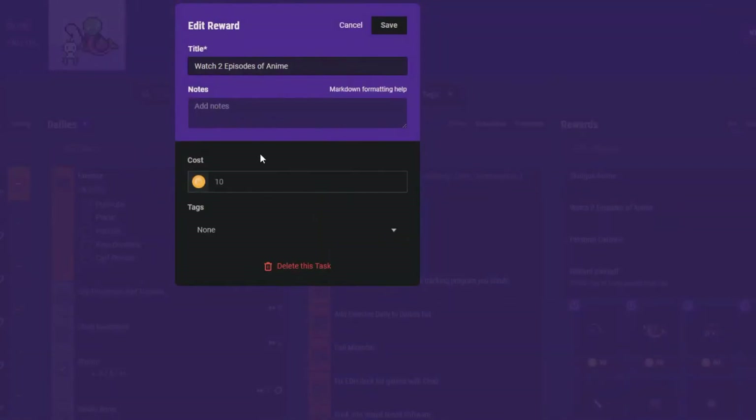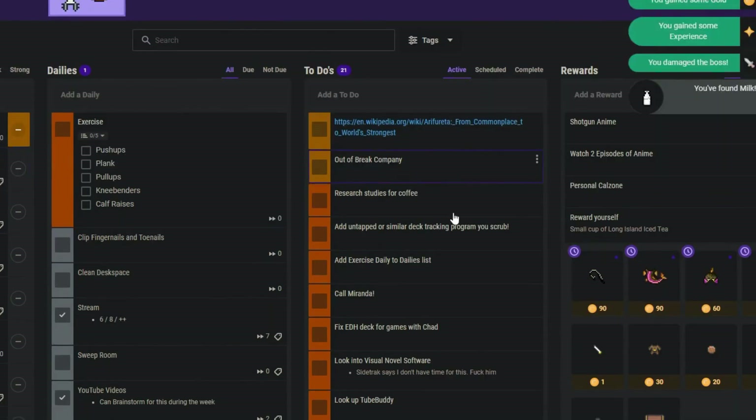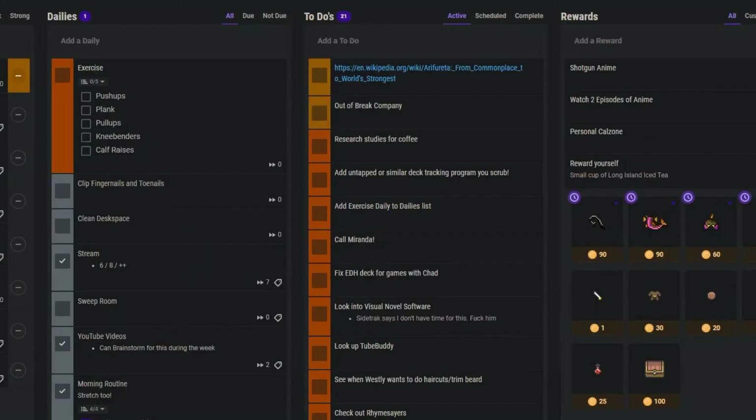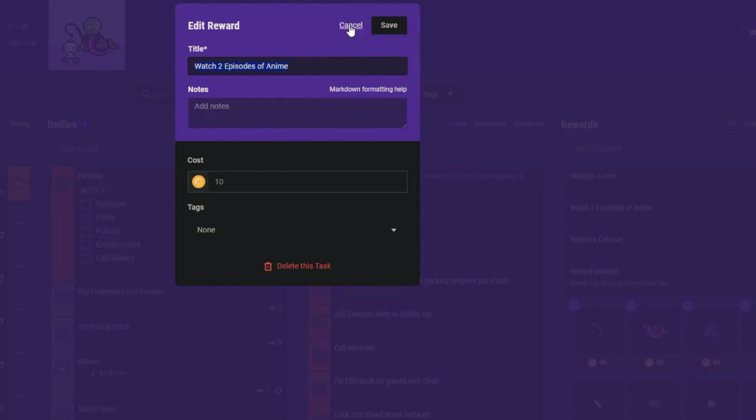To level up, you must gain enough experience without depleting your health completely. Habitica has a charming 8-bit aesthetic, and you can form guilds and parties with other Habitica users, which entails adventures together as well as support from others in maintaining your habits. A $4.99 per month subscription is available, granting access to monthly items and premium gems, but it is completely optional and has no effect on the app's overall functionality.